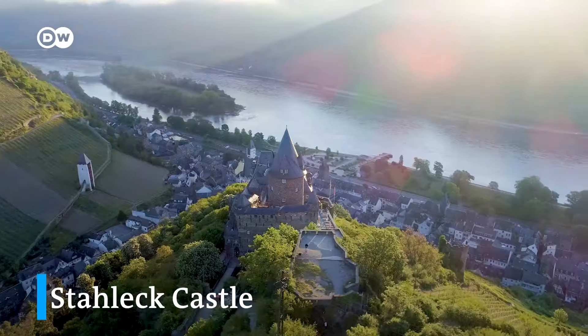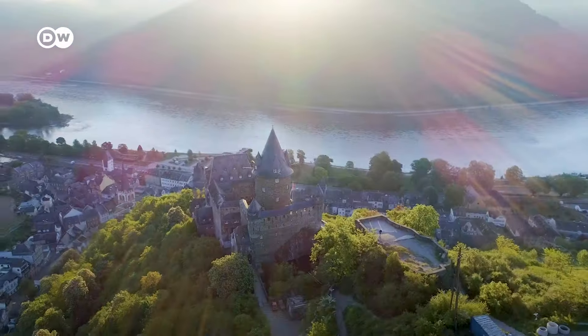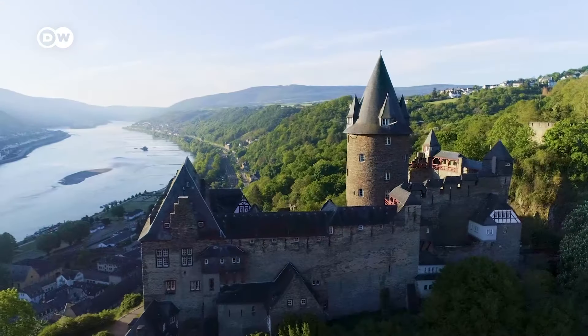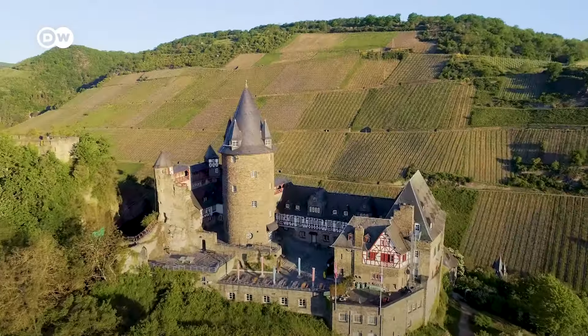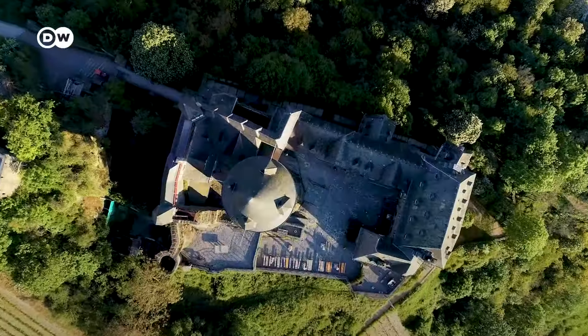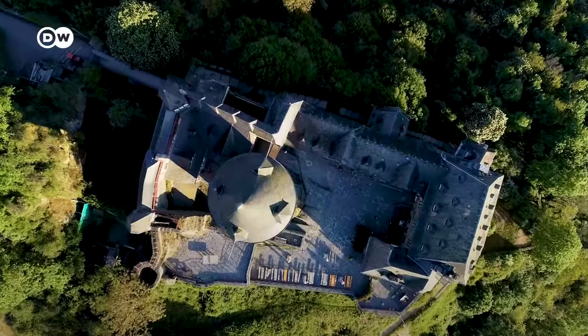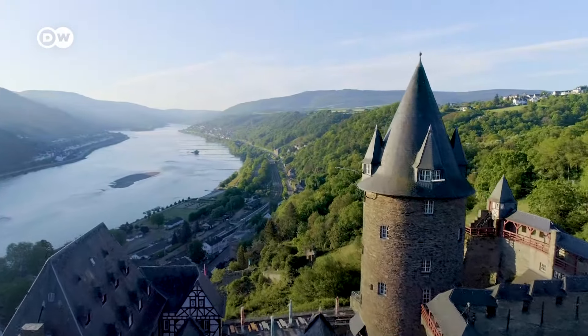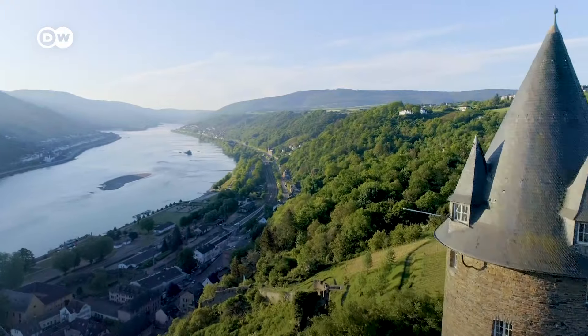Our next stop is Bacharach, which once served as the center of the county palatine of the Rhine. Stahleck Castle rises majestically above the town, and today houses one of Germany's most picturesque youth hostels.